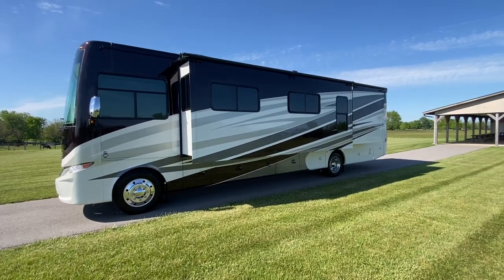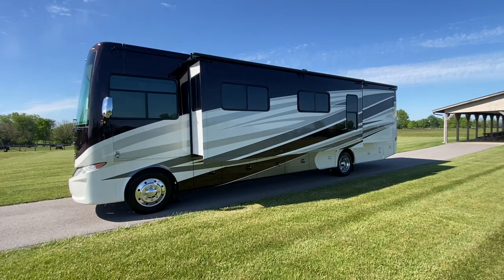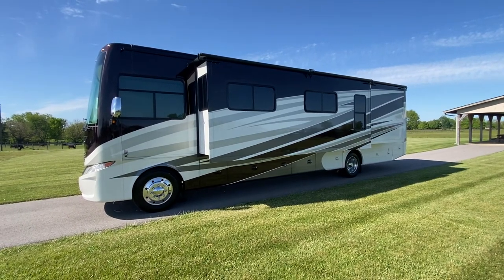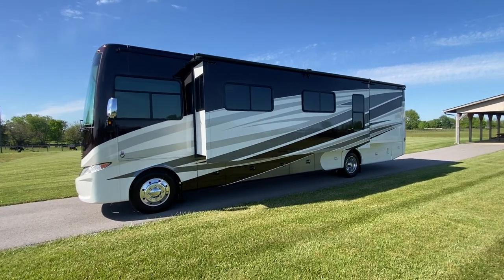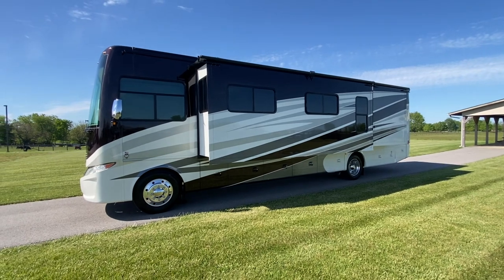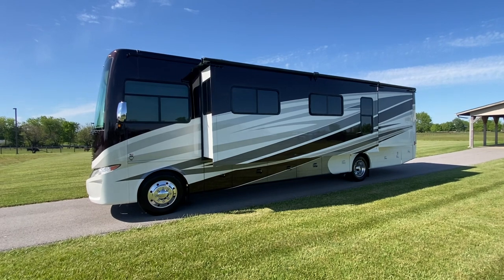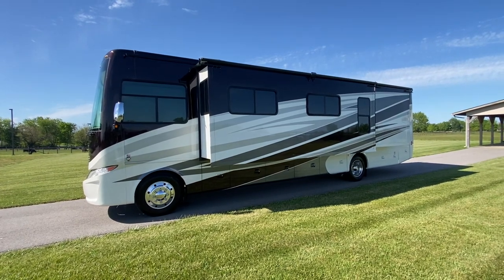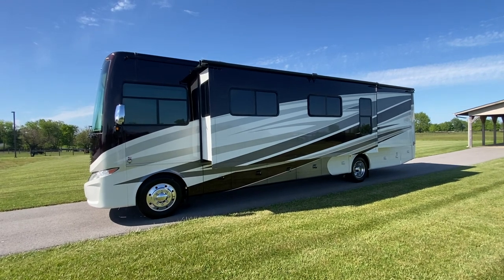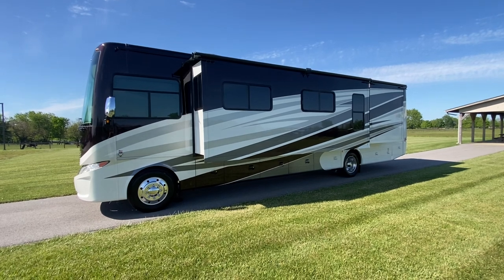Good afternoon, folks. Doug here with Sewell Motor Coach coming at you again with another beautiful Tiffin. It seems like over and over again we're getting these absolutely beautiful Tiffin motorhomes in. I absolutely love Tiffin. My whole crew loves selling Tiffins. They are the best when it comes to customer service in my opinion. They're easy to work on, got lovely colors and wonderful fit and finish.